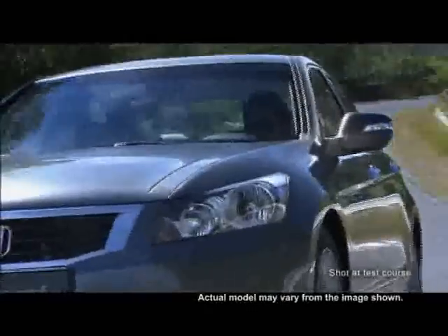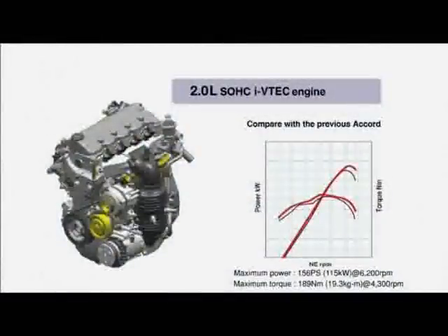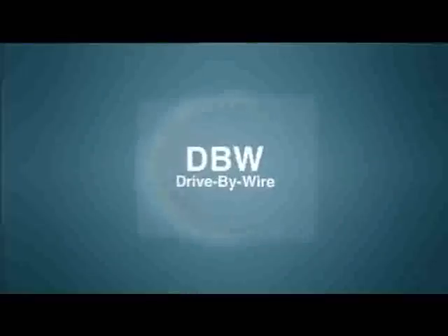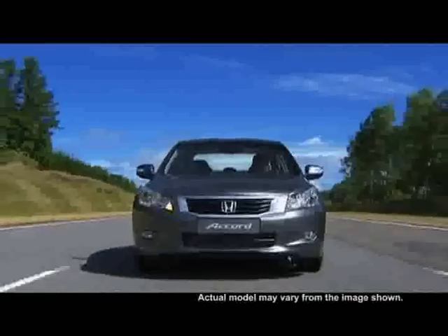The sedan comes with three types of engines: the 2-litre SOHC i-VTEC engine, the 2.4-litre DOHC i-VTEC engine, and the 3.5-litre V6 i-VTEC VCM engine. The drive-by-wire technology provides optimum control of engine power output and modulation in response to the amount of acceleration pedal action.